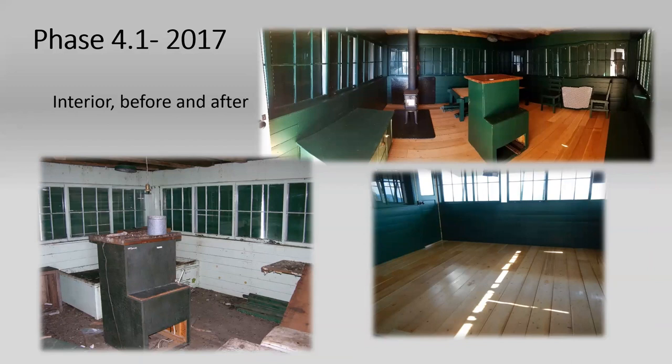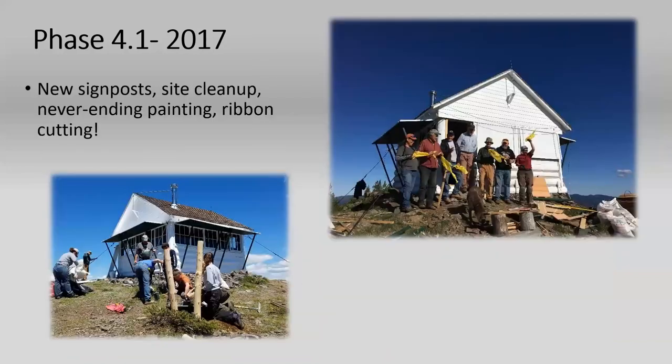Phase 4.1 — they were intending to be done the previous year but because of the fire had to extend by another year. You can see the before and after. The preservation team over the winter made plans for the lookout furniture based on what was existing, like the alidade stand. The floor was completed, new signposts were made for the big hole peak elevation sign, the shutters were all erected, and then they did a ribbon cutting ceremony.